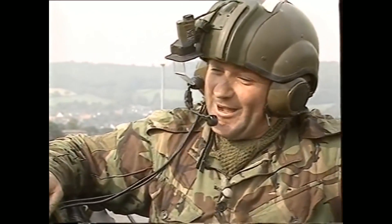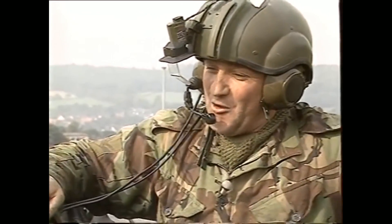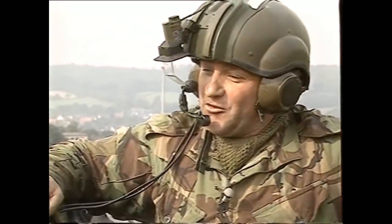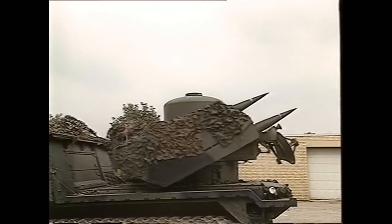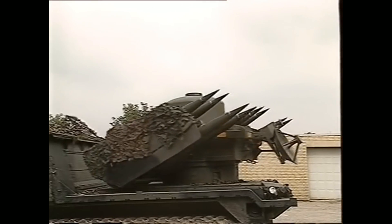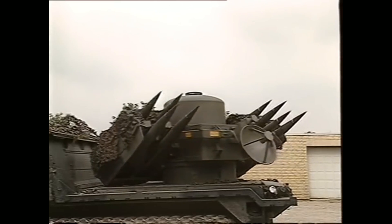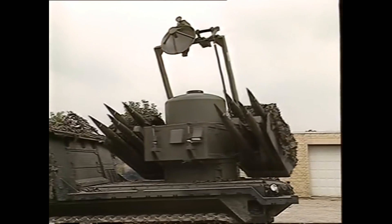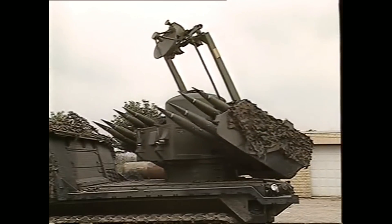In 2006, a Ministry of Defense study on ground-based air defense recommended further reductions based on the reduced air threat and improved air defense capabilities afforded by the Typhoon fighter jet. These included removing the role from the RAF Regiment to preserve Royal Artillery units in the face of significant cuts to the army. Nevertheless, the Royal Artillery units were placed under command of HQ 1 Group RAF, and Joint Ground-Based Air Defense UK was formed.